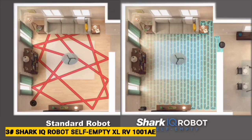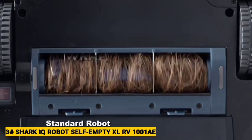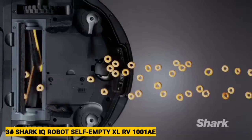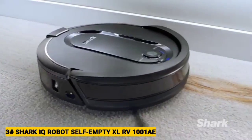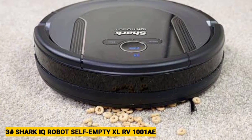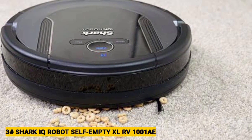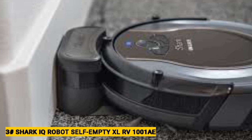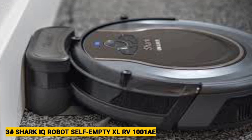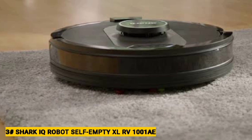Moreover, it delivered strong suction power, effectively cleaning dust, debris, and pet hair from hard flooring and carpet, and it never got stuck. It offers a number of useful smart features, including home mapping for targeted room cleaning and virtual no-go zones. If you're looking to upgrade from a basic robot vacuum to one with self-emptying abilities, the Shark IQ Robot XL is an excellent choice. Thanks to its bagless self-emptying system and self-cleaning brush roll, it's one of the lowest maintenance robot vacuums we've tested. That said, allergy sufferers might prefer the comparably priced Roomba i3 Plus Evo, which empties its bin into an allergen lock bag, so you're not exposed to dust.